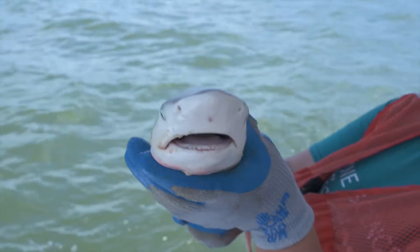First time I handled a shark during this class, I'd like to pretend I wasn't as nervous, but I was a little bit nervous.